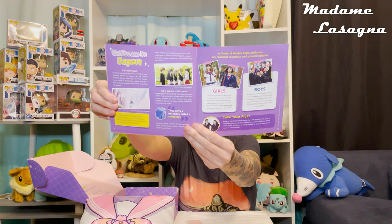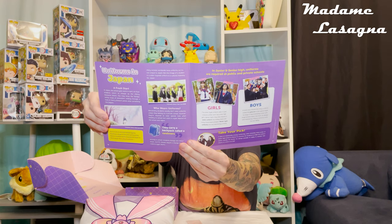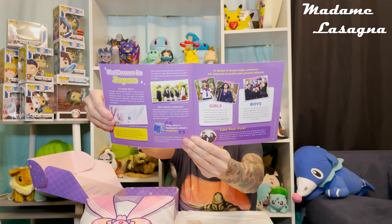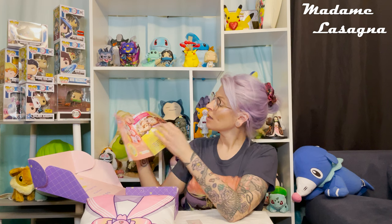I really didn't have a choice since this pillow was literally bursting out. The special blurb this month is about uniforms in Japan — there's a section for boys and a section for girls. Feel free to pause if you'd like to read these sections, they are really cool and informative.